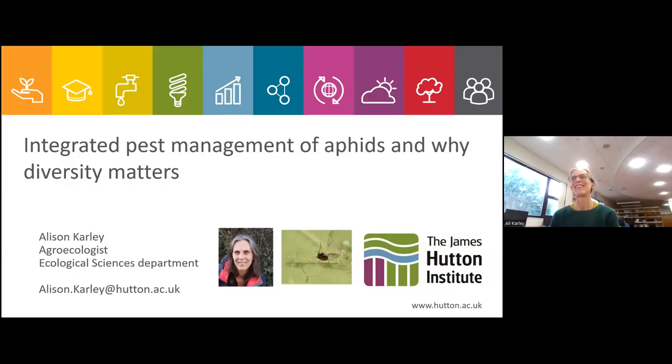My name is Alison, or Ali Kali. I'm an agroecologist based in the Ecological Sciences Department of the James Hutton Institute, based at our Dundee site. Today I'm going to talk about my research on integrated pest management of aphids and why diversity matters in successful pest control.